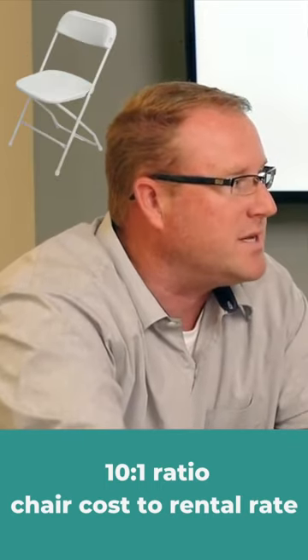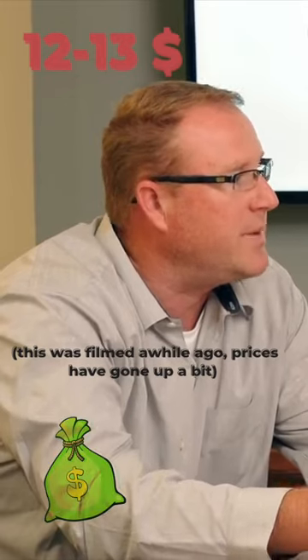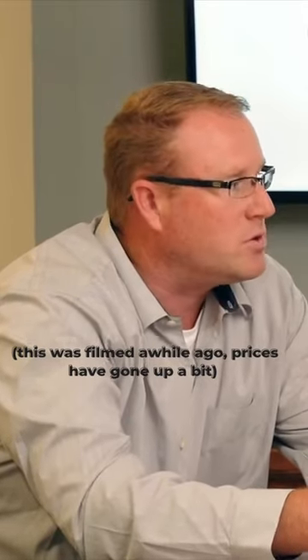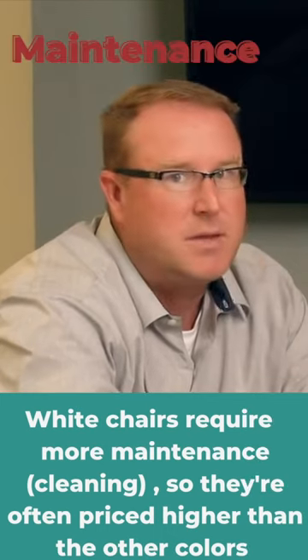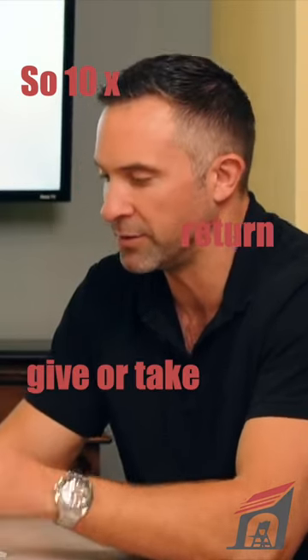For example, a white Samsonite chair is gonna cost, give or take, $12 to $13 to buy by the time it gets to your door. It should rent for about $1.20 to $1.40, but it also depends on the maintenance. So a 10-time return, give or take.